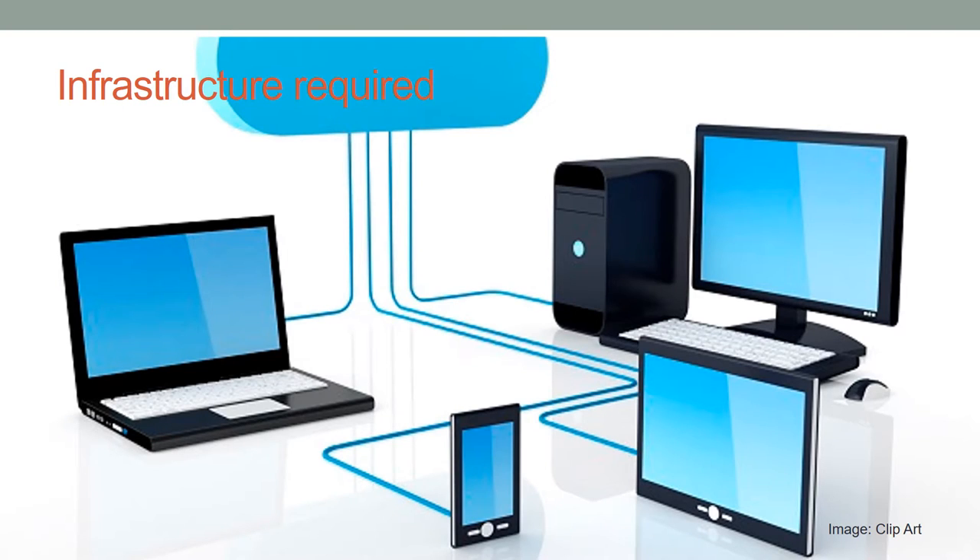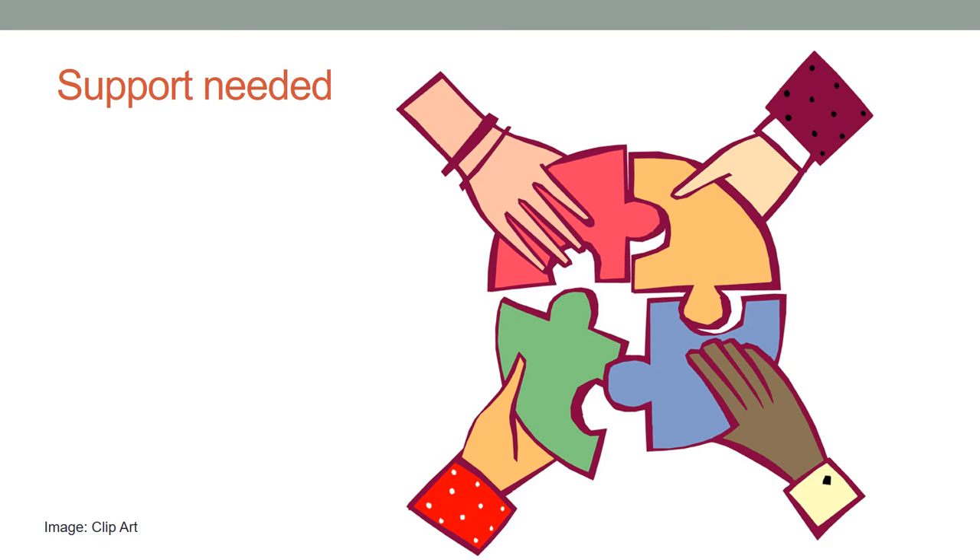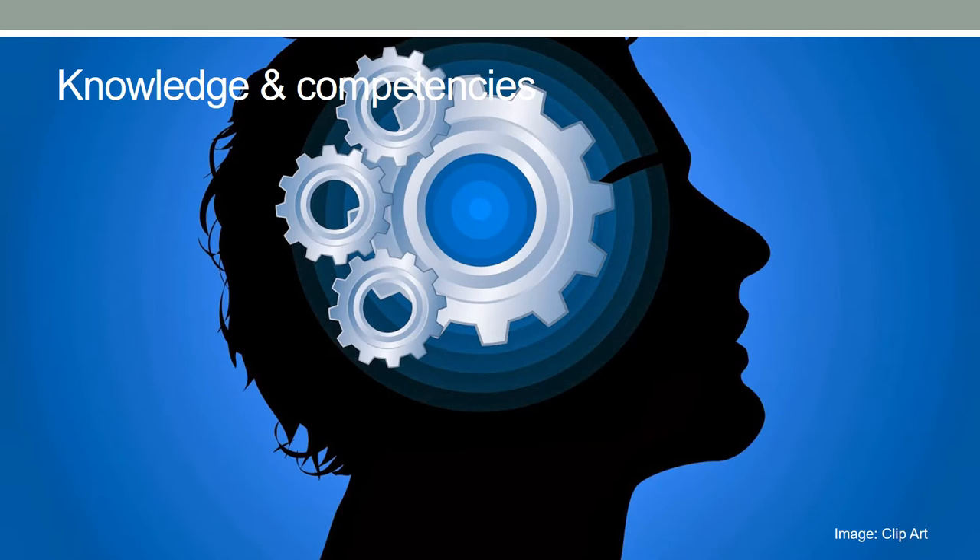Infrastructural requirements such as internet connection, broadband features, and the quantity of devices to utilize are determined. Support needed from other professionals — such as a graphical designer, innovation designer, programmer, teacher, app developer, or certified Lego Serious Play expert — are determined. The profile, knowledge, and competences required by the librarians who will deliver this service are also described.